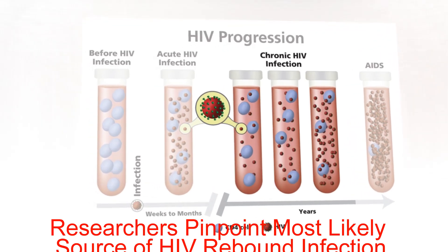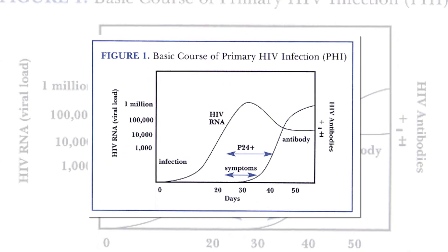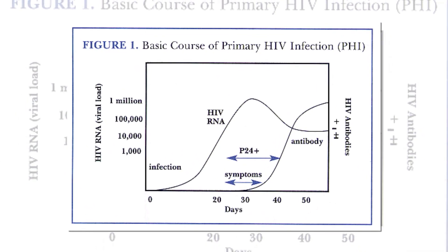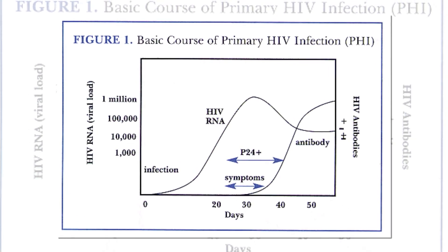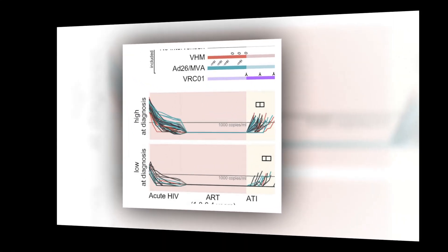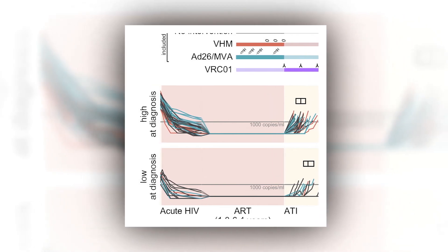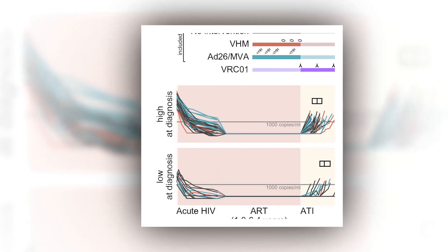In findings that have implications for potential new HIV therapies, researchers from Texas Biomedical Research Institute used genetic sequencing techniques on simian immunodeficiency virus (SIV) to identify that lymph nodes in the abdomen are the leading source of rebound infection after the first week of stopping antiretroviral therapy.